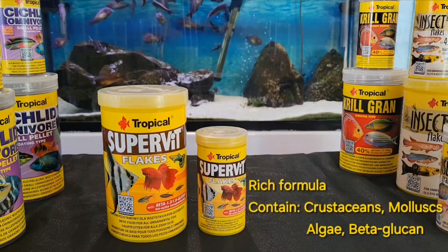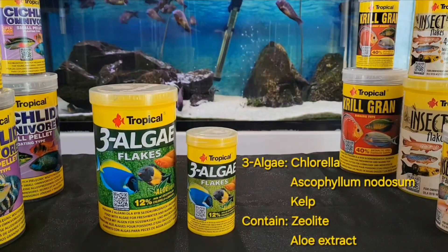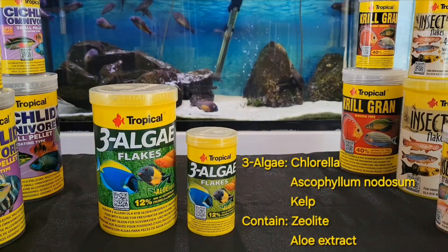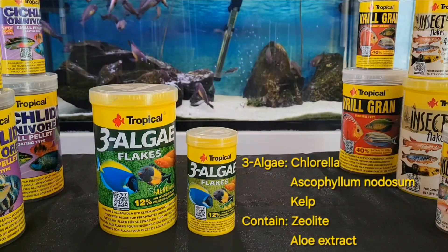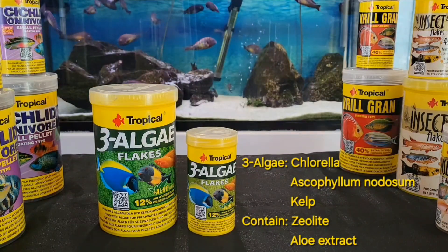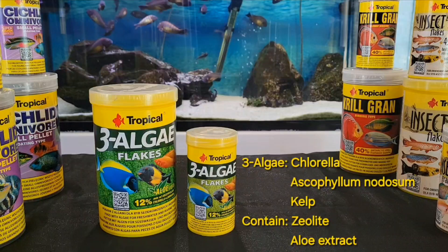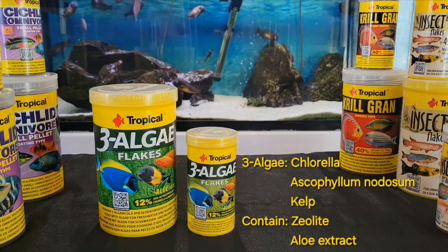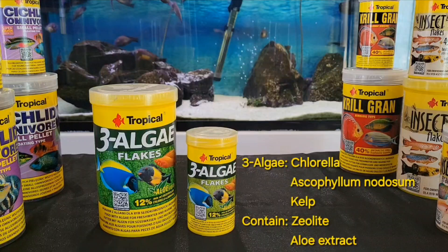Depending on the fish species you keep, you can supplement with vegetable food or high-protein food. Three Algae Flakes is rich in algae for daily feeding of freshwater and marine herbivore fish. It contains chlorella, ascophyllum nodosum, and kelp algae. Unsaturated fatty acids, protein, and vitamins from chlorella, together with micronutrients and trace elements from kelp, make this the perfect herbivore diet for the growth and health of your fish. The green pigment from chlorella is a concentrated source of chlorophyll, which stops the development of unwanted bacteria in the fish digestive system.